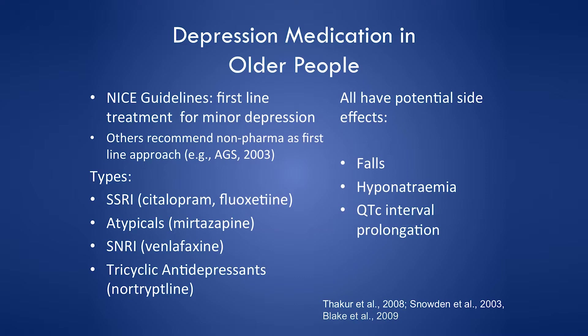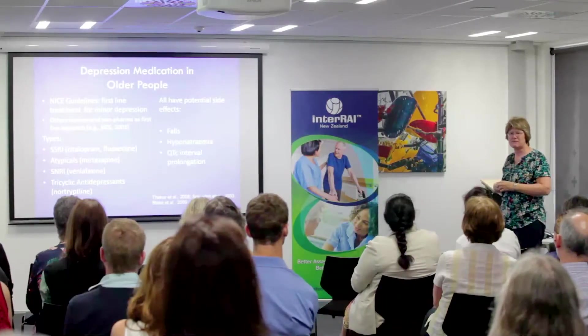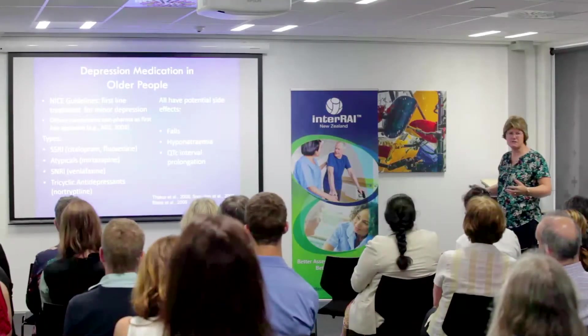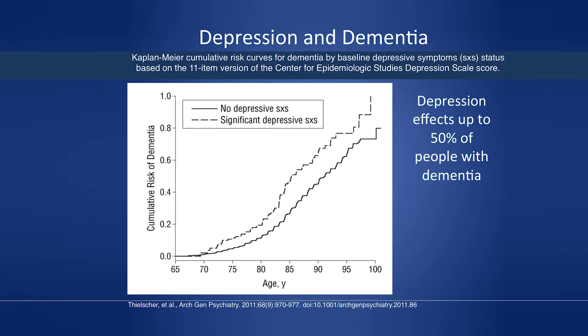Citalopram is commonly used in older people's health. We expected SSRIs would cause fewer falls than TCAs, but unfortunately SSRIs also increase falls. The reason is unclear — it could be hyponatremia or QT interval prolongation, or it may simply be that depression itself causes more falls. There's also a known correlation between depression and dementia.